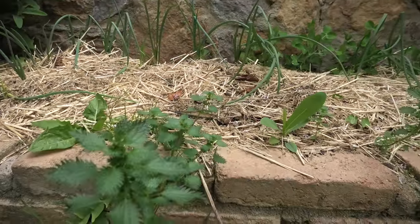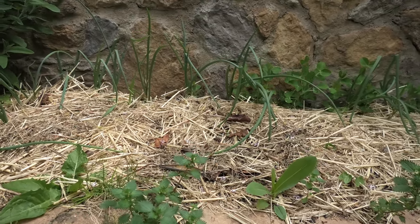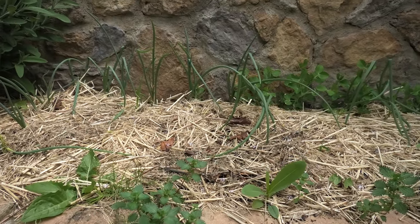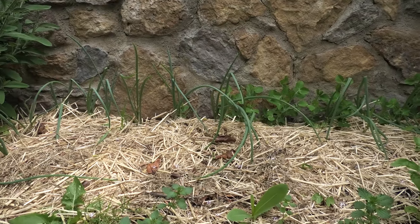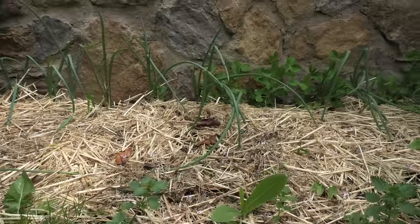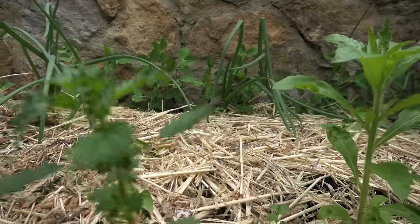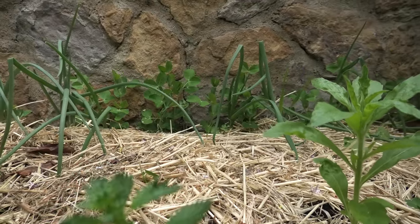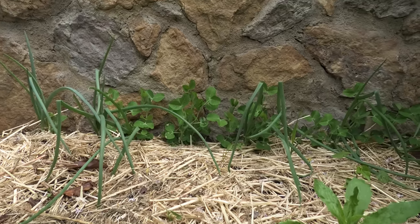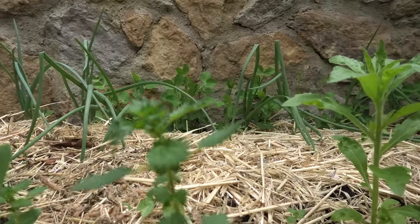I replanted the stinging nettle, which I want for various reasons. They can be used in so many ways — not only in the garden, but as tea, in salads, or just added to soup. And I was quite surprised to see that I'm getting stinging nettle colonies now, which was totally absent from the garden — absolutely 100% dried out soil with no nutrition. And now this to me is a sign of health, that the stinging nettle comes.